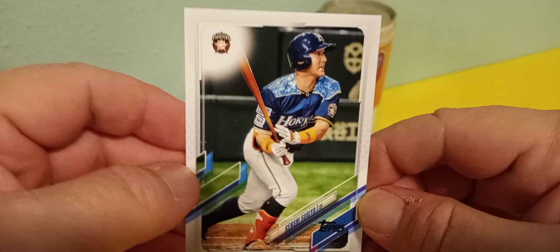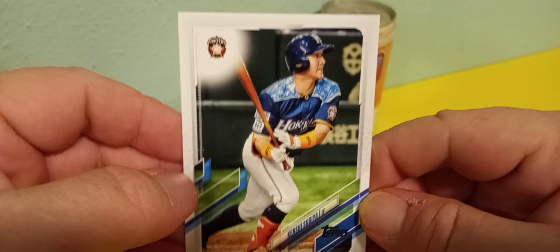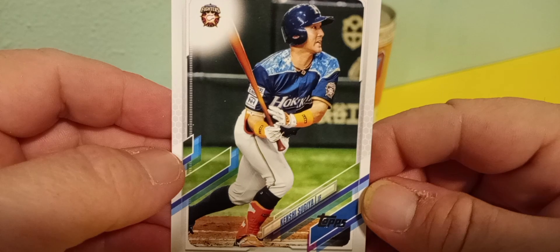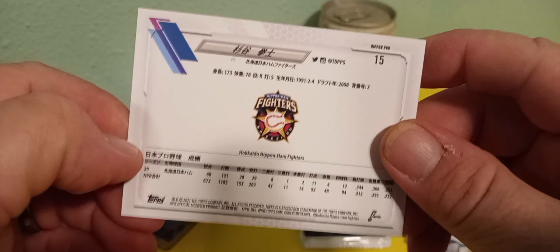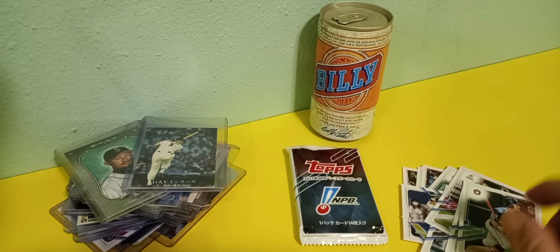During the pandemic I remember watching a lot of Korean baseball, which was pretty cool. Maybe check out some Mexican League baseball too.